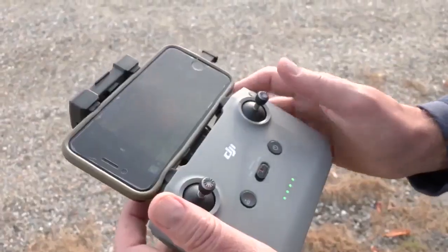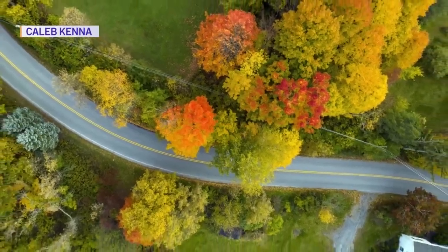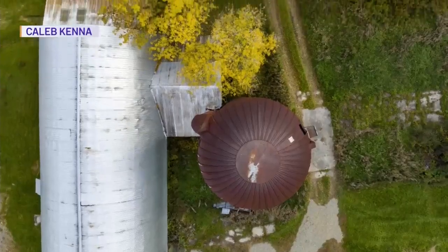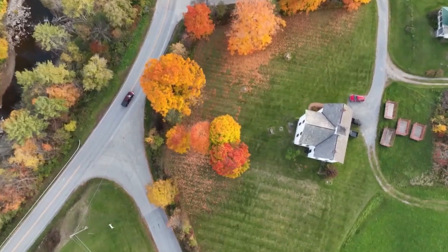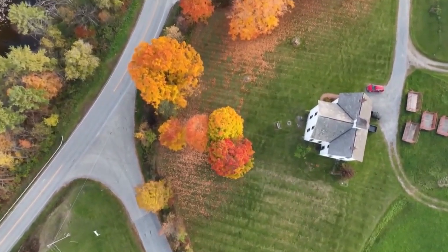In his finished work, you can see he is fascinated by lines, geometry, and textures. The color really pops. Looking down — straight down, bird's eye view — you really start to see the patterns on the land.